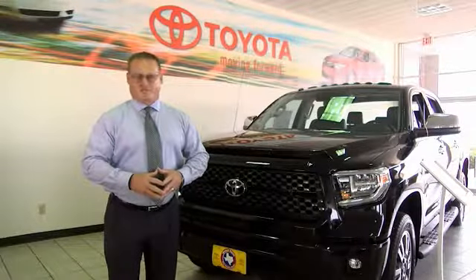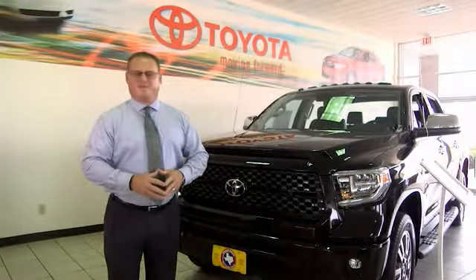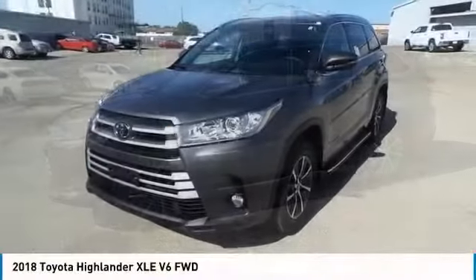Hi, I'm Sean Jones, General Manager here at Mitchell Toyota in San Angelo, Texas. Thanks for taking a moment to review this brief video. We are pleased to show you the 2018 Highlander.